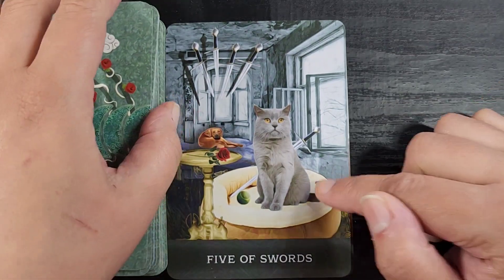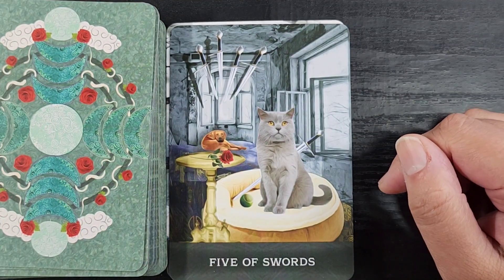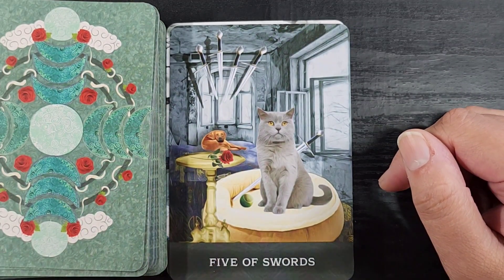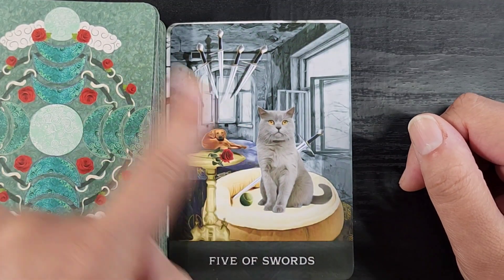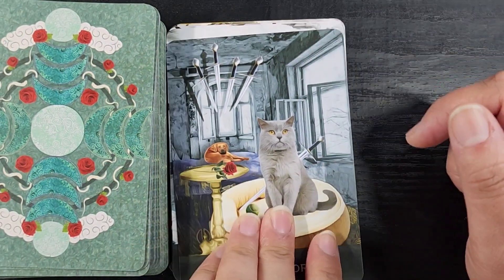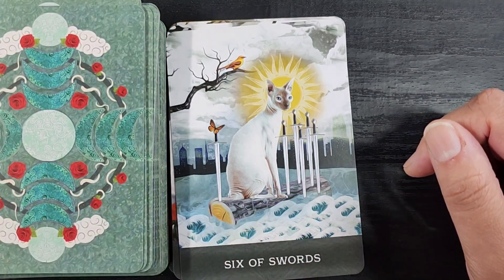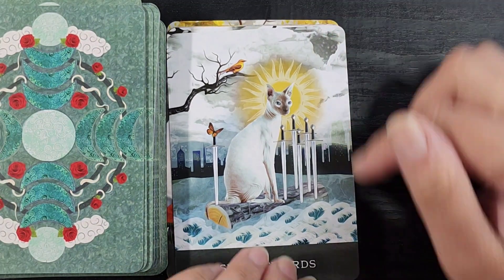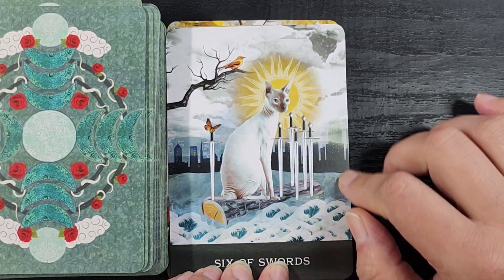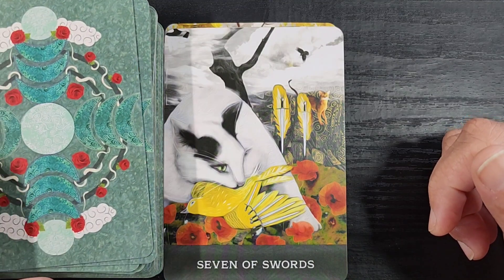The Five of Swords — this cat looks so smug and the dog looks so put out. This cat absolutely beats that dog every time it comes near him. He's like 'yeah, that's right, this is actually my bed. You sit over there in the corner with all the swords hovering over you menacingly.' Very interesting that we're back in this abandoned-looking building. Another Sphinx cat for the Six of Swords — so exciting — with an interesting balance of sea, land, and sky. Then the Seven of Swords is a very clear example of why you shouldn't let your cats outside because they hunt just for fun.